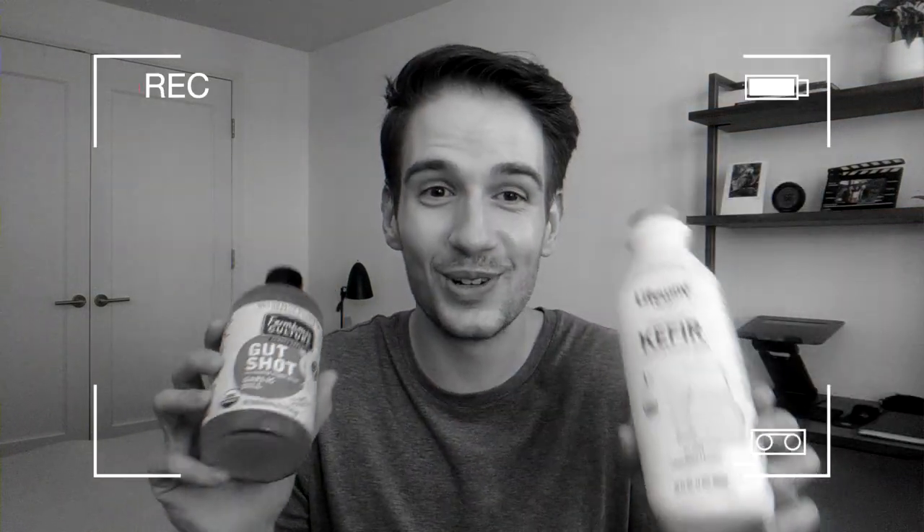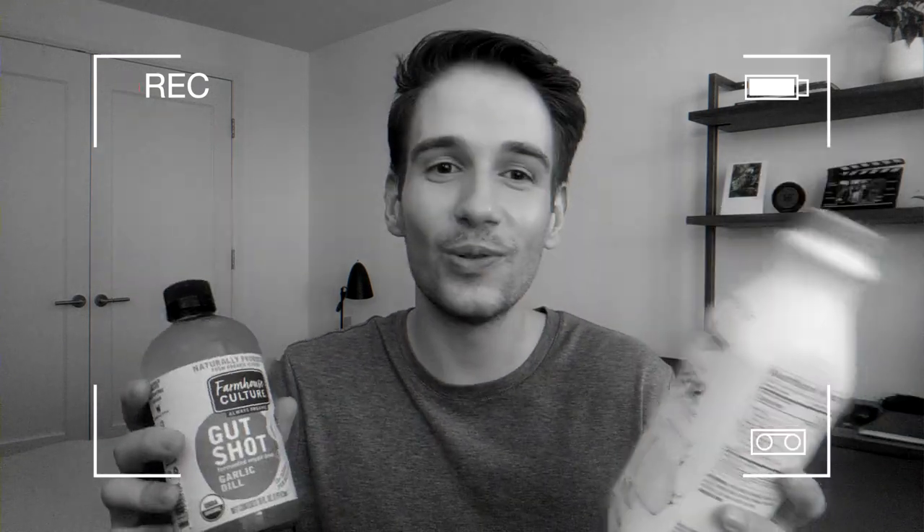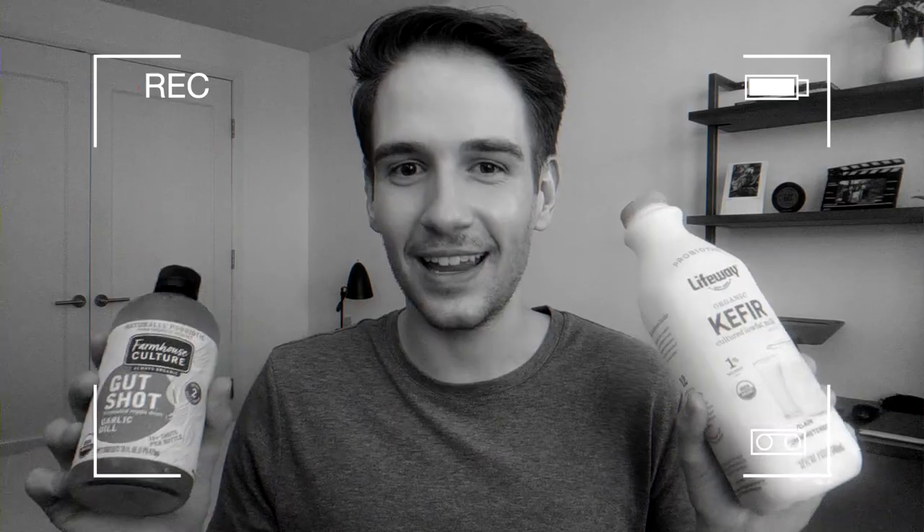The second one is the Farmhouse Culture Naturally Probiotic. I don't want them to gain temperature because these are raw probiotics, which are even better than if you buy them in pills and take them. So I really, really recommend them.